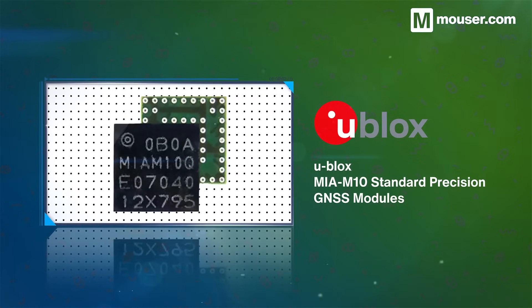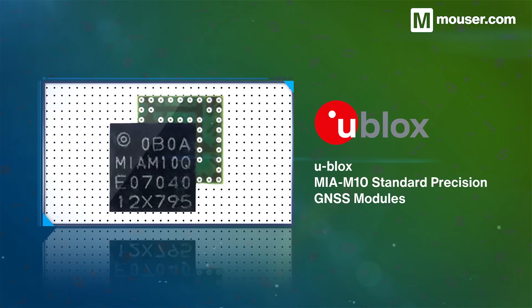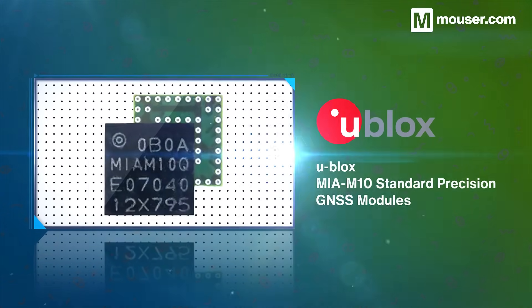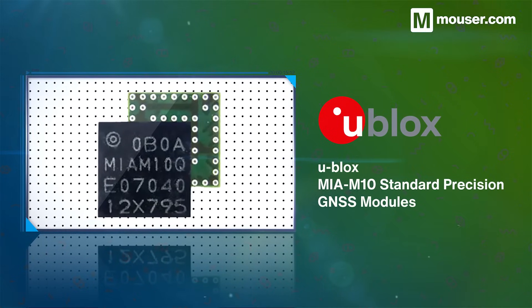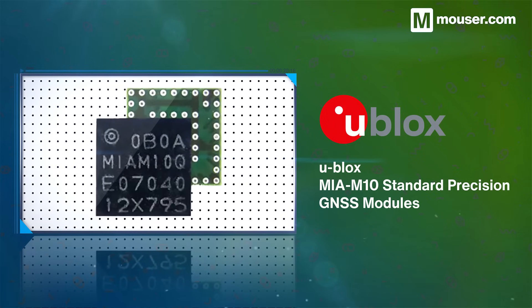For ultra low power GNSS, U-Blox's MIA M10 standard precision modules are a perfect choice. With power consumption of less than 25mW in continuous tracking mode, it offers up to twice the battery life of similar modules and includes onboard filtering for signal integrity.